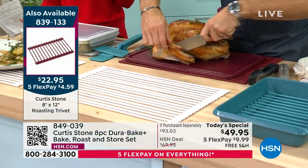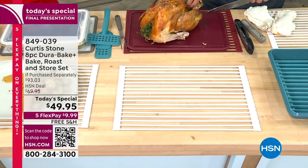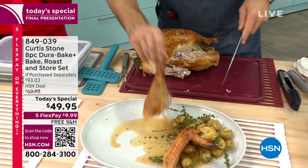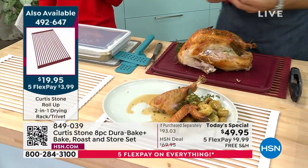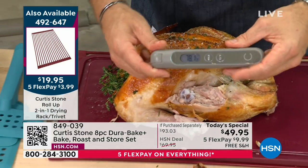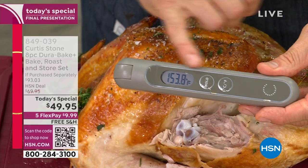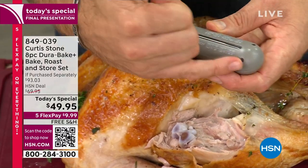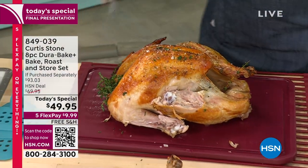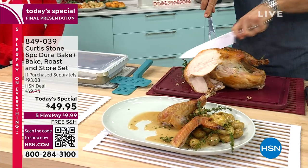Everything and anything Curtis Stone is on free shipping just for today. The kinetic thermometer is also on free shipping — you probe the thickest part of your chicken, turkey, or beef, then roll it over to check the internal temperature. For poultry, cook all the way through. For beef, you can choose rare, medium rare, or well done. You do not want to ruin Thanksgiving with undercooked turkey.